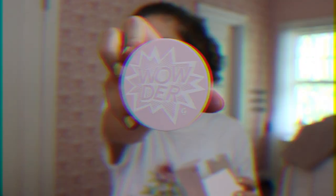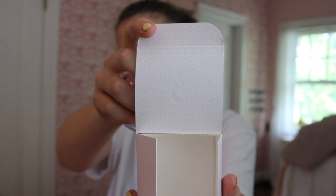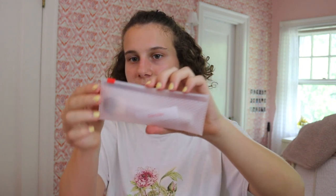I got the Wowder. This is the box, it's so cute. I love all the little details of this brand — the little smiley faces on the inside of the box. I got the powder and brush duo, and even the brush has its own bag. There are just so many details.